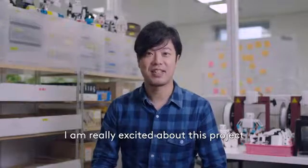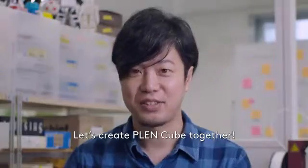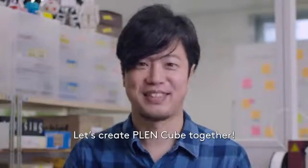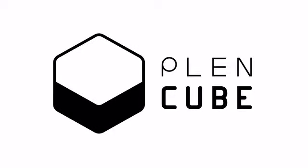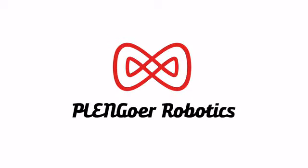I am really excited about this project. Let's create PlenCube together. We'll see you next time.